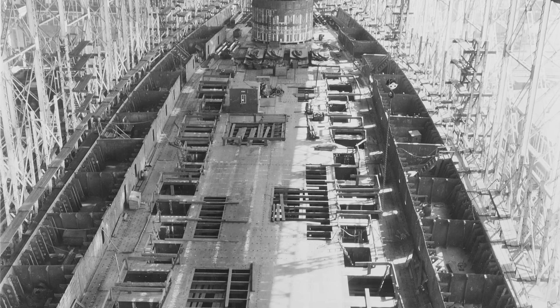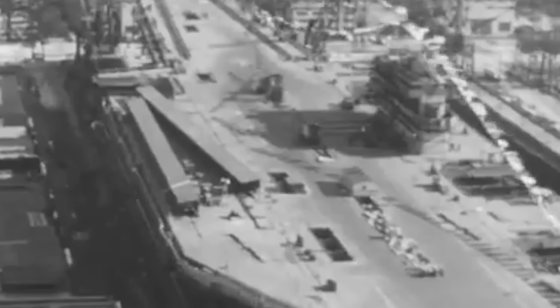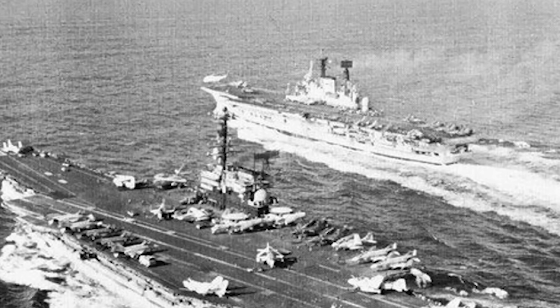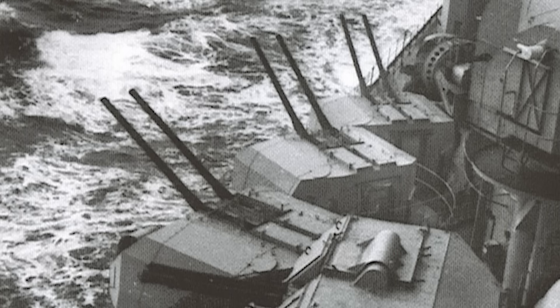USS Saratoga, named after the Revolutionary War battles, was one of the four Forrestal-class supercarriers the United States Navy built in the 1950s. With a massive length of 1,070 feet and a standard displacement of 60,000 tons — or 76,600 tons fully loaded — the so-called supercarriers were 25% larger than the post-World War II Midway-class carriers. The Forrestal-class vessels had the most spacious hangar decks and most extensive flight decks of any carrier ever built, and were capable of harboring up to 100 aircraft.